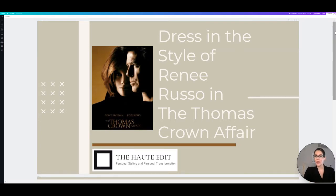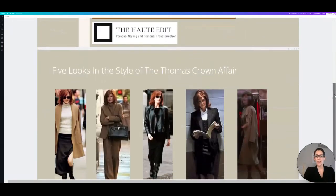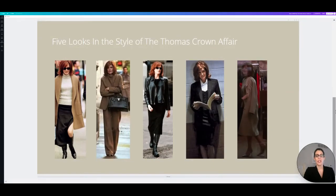Let's hop into the five looks we're going to be doing today. I'm going to go through the looks and unfortunately I can't come back to this slide because it messes up the video, so I'll talk through them and then you can just reference them back through the video. The first look is a gorgeous camel colored coat, an off-white sweater, black meaty skirt, and then some gorgeous knee-high boots.